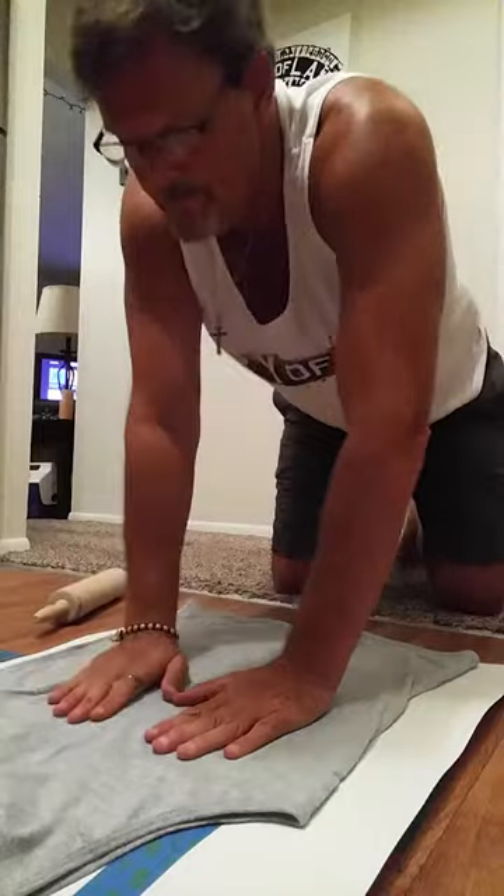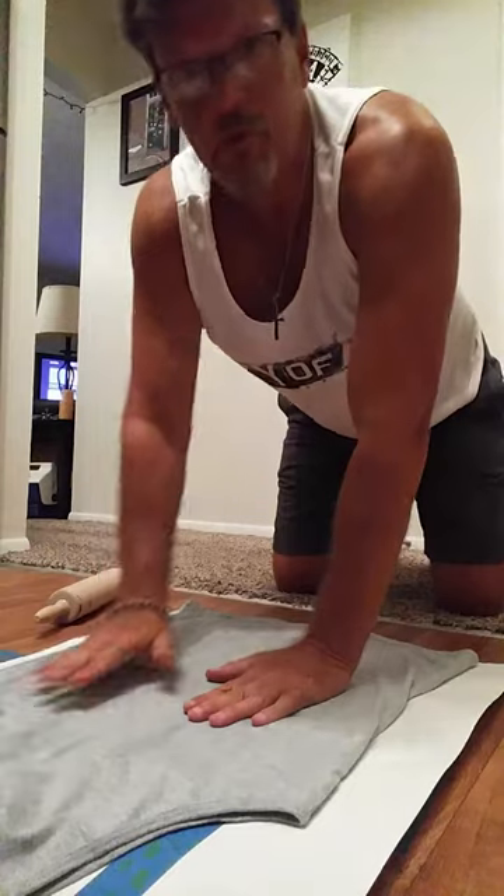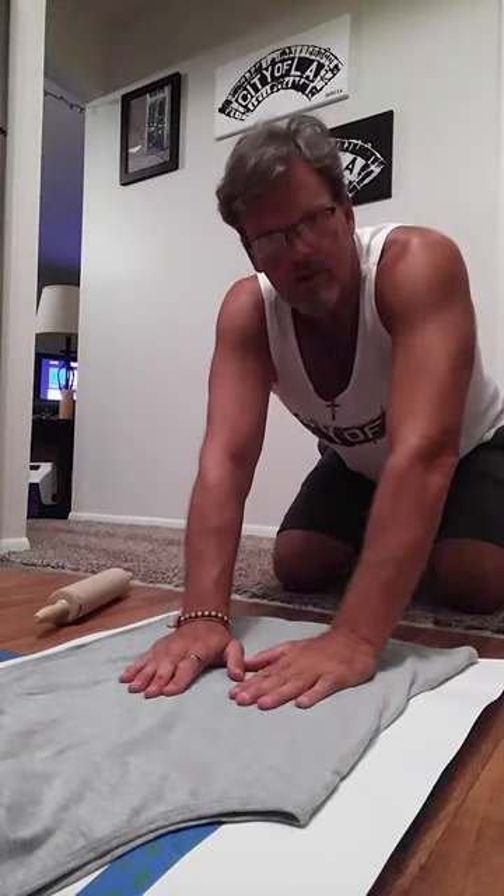I'm going to Chicago next week, hopefully. We've got some family members with some health issues, but I'm hoping to get a print in Chicago.